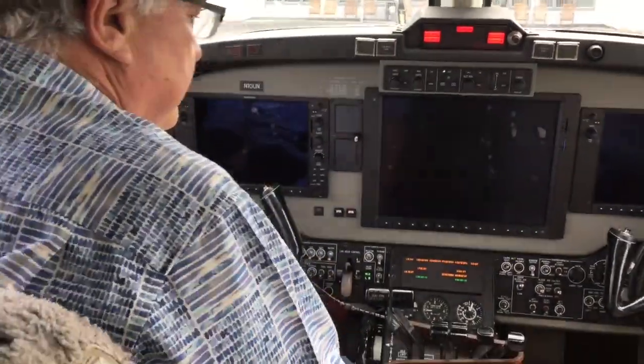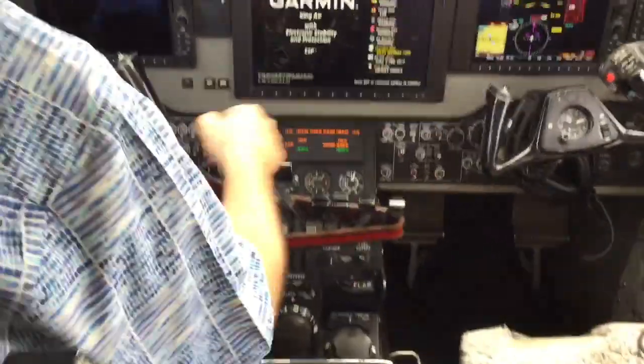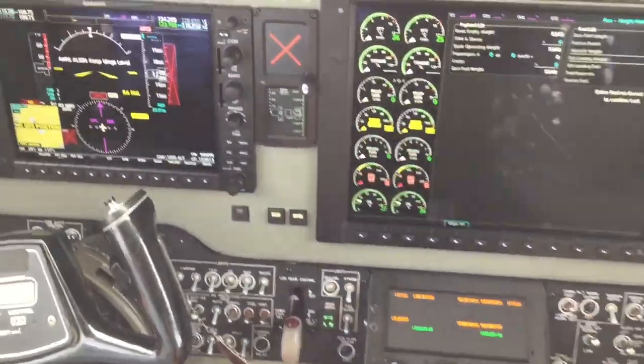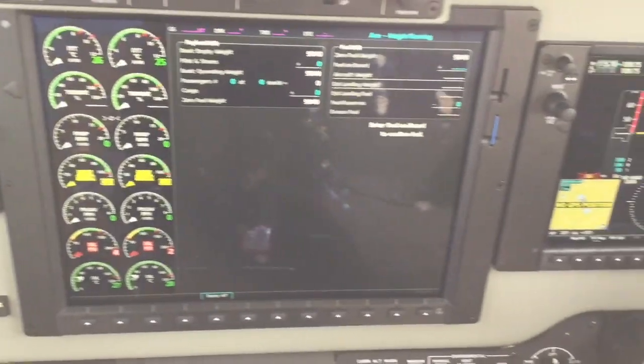Now we're in the cockpit with David. David's a retired professional airline pilot, and he's turning on the avionics. That means all the radios and the three big screens that you see in front of you.